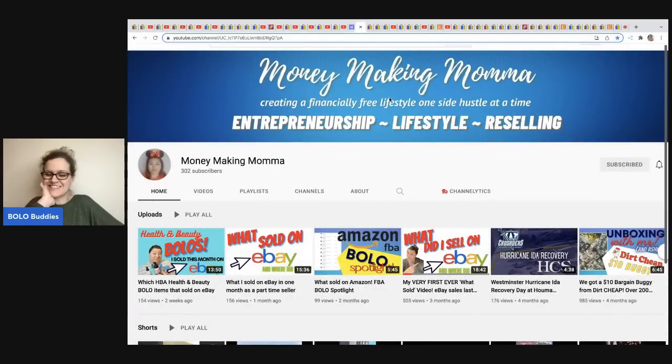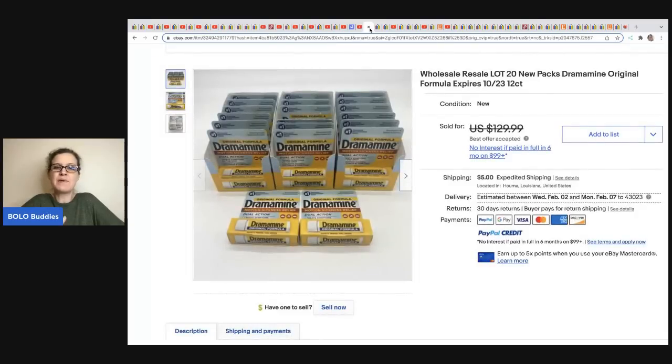The next item comes from Money Making Mama — she cracks me up. She goes into a place called Dirt Cheap and picks up items she ends up wholesaling out in bulk. She buys all they have of a given item. She got these Dramamine for $1.50 each, sold 20 of them for $99.99 plus shipping, and her cost of goods was $30 for all of them. It's more of a retail arbitrage type deal but she does it all the time — check out her 'What Sold' videos.